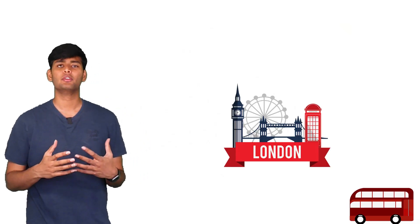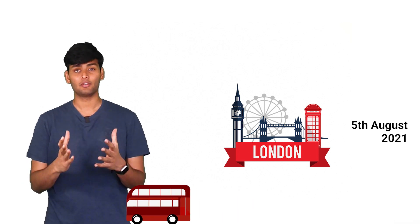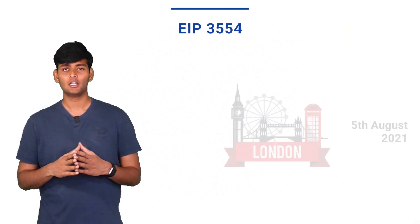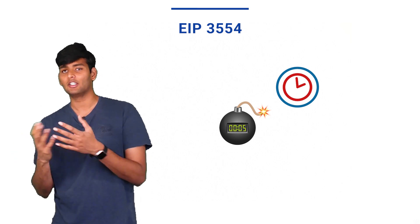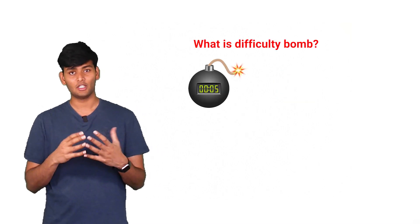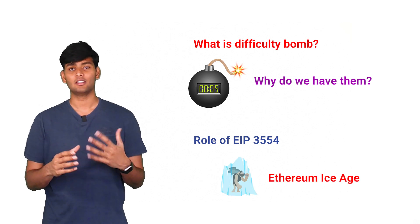The London upgrade that went live on 5th of August 2021 is one of the major upgrades in the history of Ethereum. It has two important EIPs in it and one of them is EIP-3554. EIP-3554 is all about delaying the time at which the next difficulty bomb would go off. In this video, I'll add some context to difficulty bombs and the role of EIP-3554 in Ethereum.